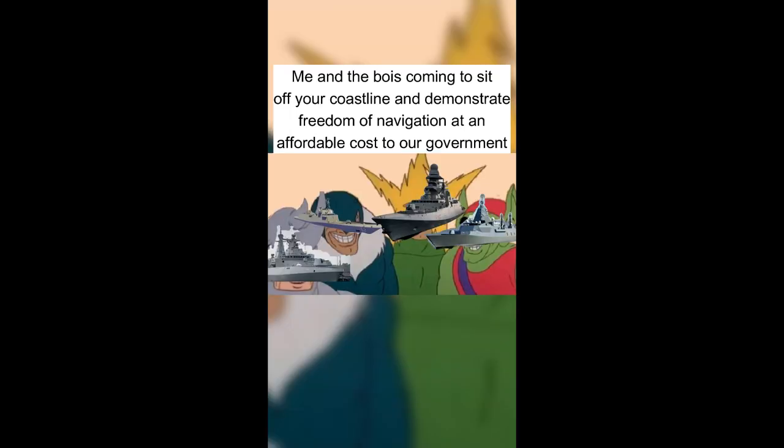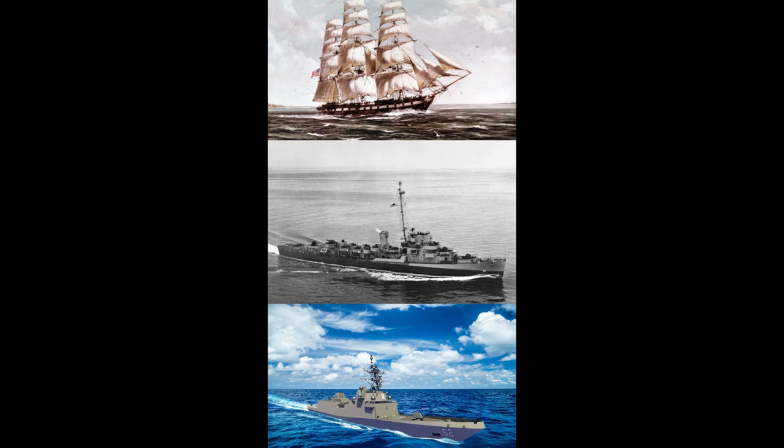A frigate can fly the flag off the coast of any country in the world for half the cost of a destroyer, with enough weaponry to protect themselves and any support vessels they may require. In wartime, frigates fulfil the vital role of convoy escort and offshore patrol duties, freeing up the heavy hitters to dish it out in the contested zone. This is why frigates have been a vital part of all the world's navies since the age of sail.